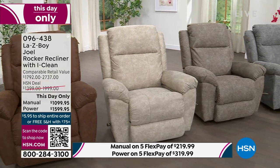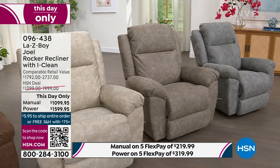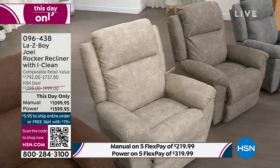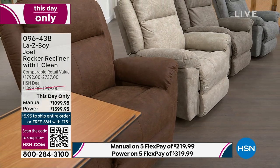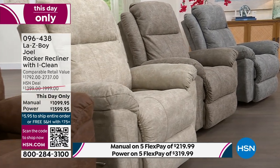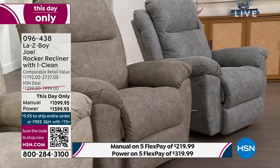You can choose the manual or power option — there is a price difference. These prices include shipping to your door, threshold, and white glove delivery. La-Z-Boy will call you within seven to ten days to schedule, and you'll have your delivery in about 28 days. On the day of delivery they'll call you 30 minutes out to let you know they're on the way.